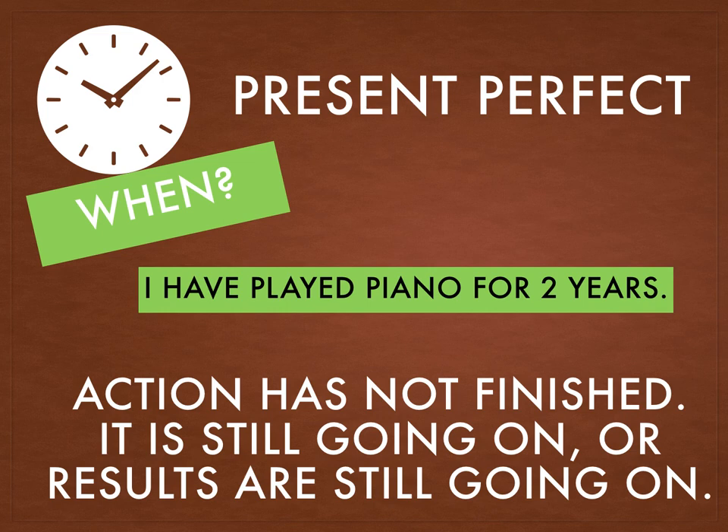For example, I have played piano for two years. 'I have played' means I started playing but it's still going on — I still play the piano. This is why I have to use the present perfect tense, because it still has something to do with the present even though I started it in the past.